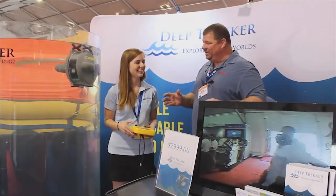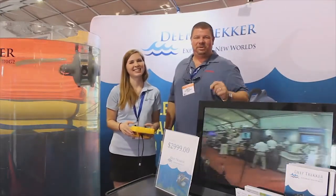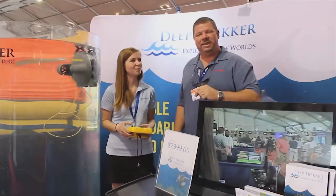I'm standing here with Amanda. She's with a company called Deep Trekker. Check this out — I'm going to have Amanda tell you a little bit more about Deep Trekker and how it can benefit us.